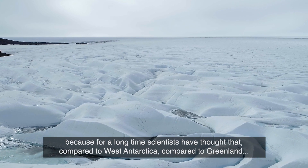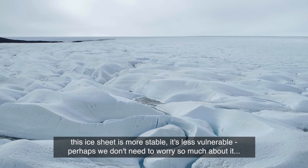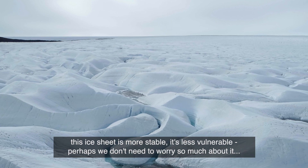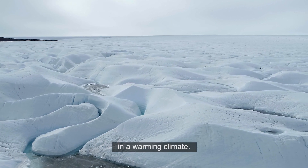Because for a long time, scientists have thought that compared to West Antarctica, compared to Greenland, this ice sheet is more stable, is less vulnerable. Perhaps we don't need to worry so much about it in a warming climate.